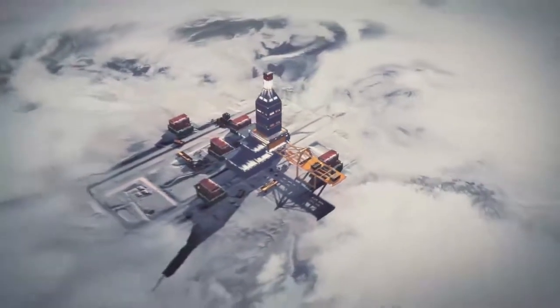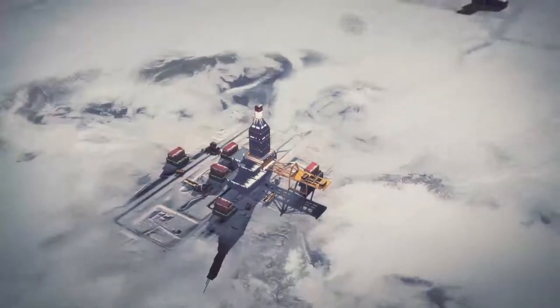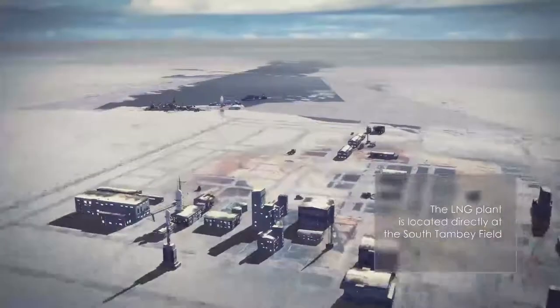To enable gas production in harsh Arctic conditions, a special Arctica drilling rig was built. In the immediate vicinity of the South Tambi Field, an LNG plant is being built along with the Sabetta Seaport.